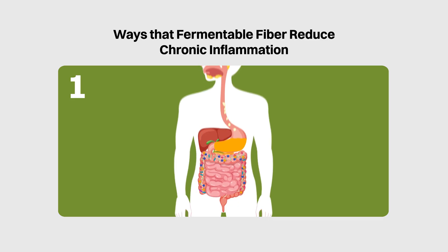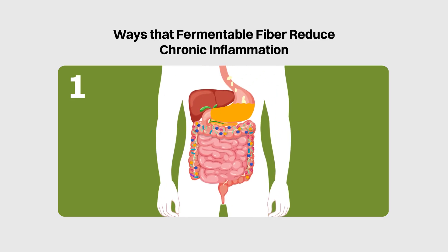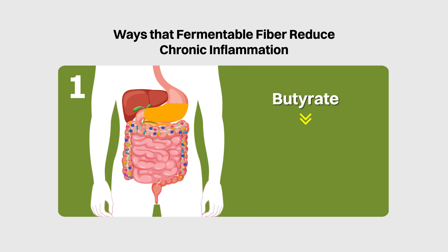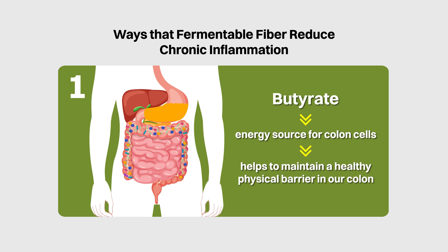So what are the ways that fermentable fiber could help to reduce chronic inflammation? Number one, one of the short-chain fatty acids produced in the fermentation process is butyrate. Butyrate is the primary energy source for the cells in our large intestine, and producing sufficient butyrate helps to maintain a healthy physical barrier in our colon that helps to keep the good stuff in and the bad stuff out.